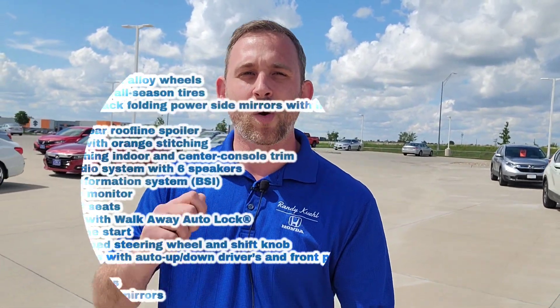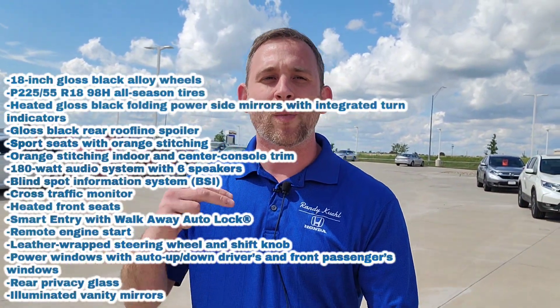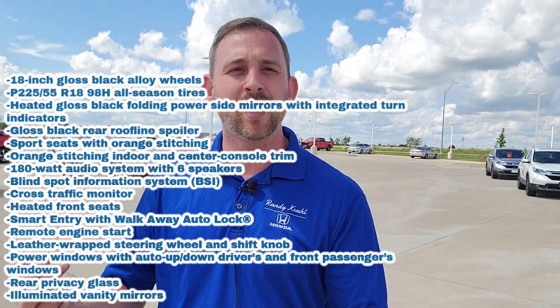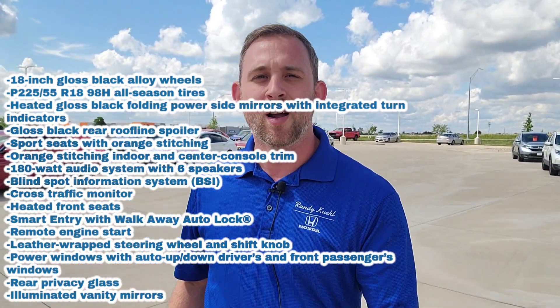The Sport and EX-L packages have remote start, among other cool stuff. I'll throw the upgrade details up on screen — from the LX to the Sport, a lot of those differences are going to be cosmetics. Take a look at all that on screen.